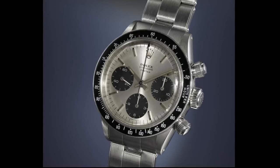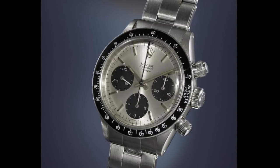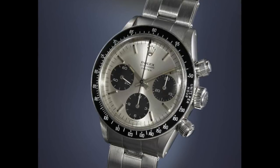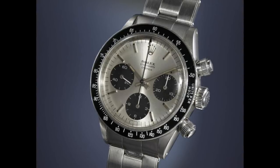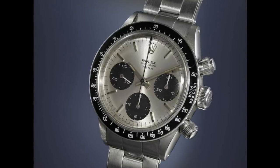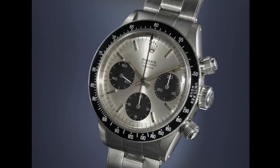I'll conclude the video here with the first Oyster Daytona, the 6240. Thank you very much for watching — please do like, share and subscribe to help the channel. Leave your comments below as to what you think of the Daytona as a whole and indeed what you think of spending 17.8 million dollars on that particular Daytona which recently sold. I'm very curious to hear what you think. This is Sam on The Watch Guy — over and out.